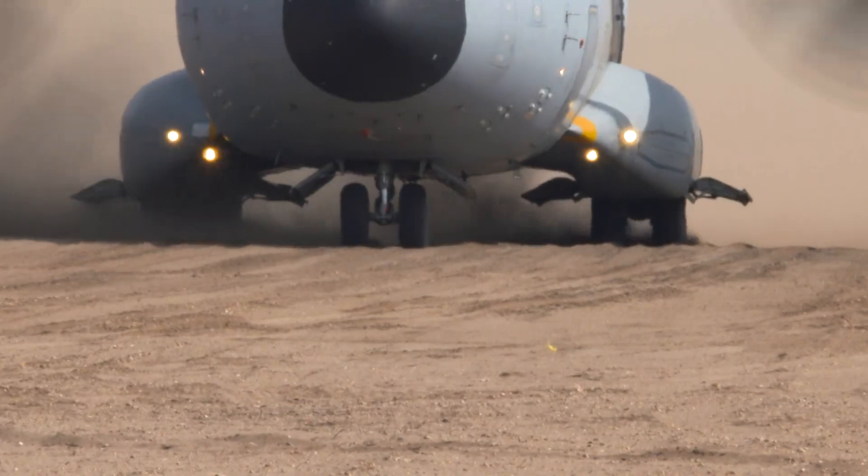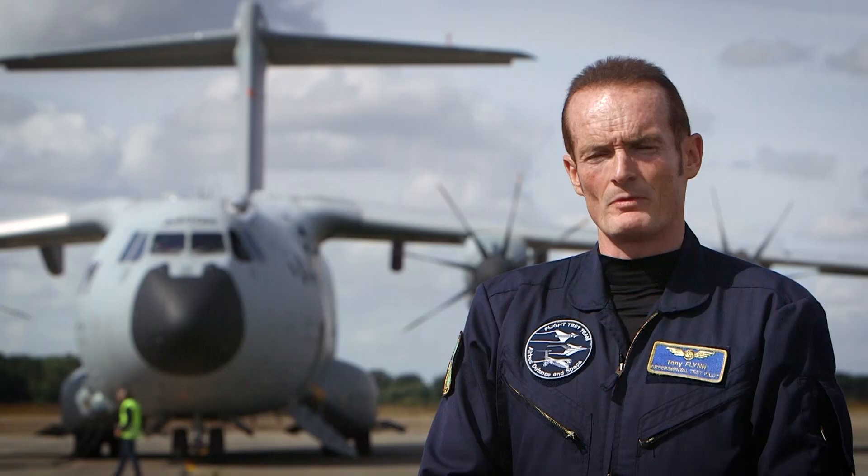We can take enough fuel to travel for six hours from a main operating base, land 30 tons on the strip, and deliver the equipment where it's needed.